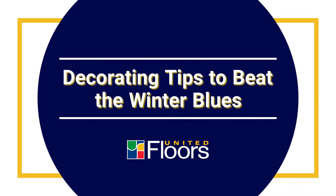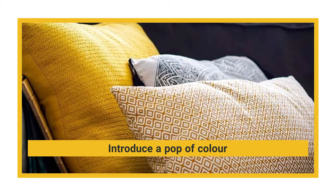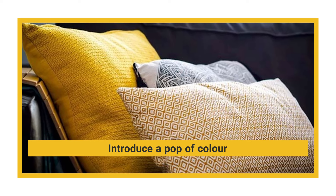Decorating tips to beat the winter blues. Punch up a neutral palette with bright throw pillows, a throw blanket, or a small accessory. Don't forget about your bedroom — if it's neutral in tone, a new comforter in cheery colors can help boost your spirit.